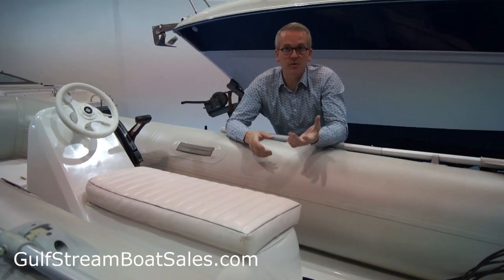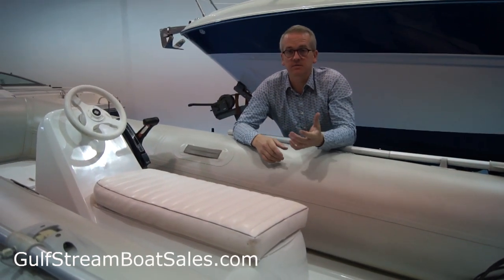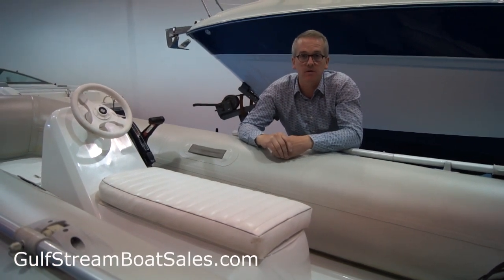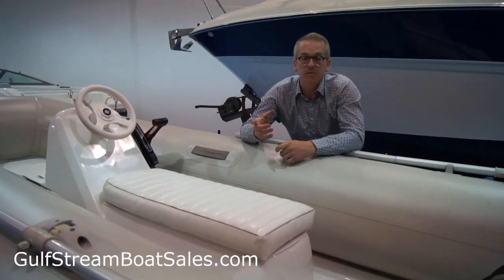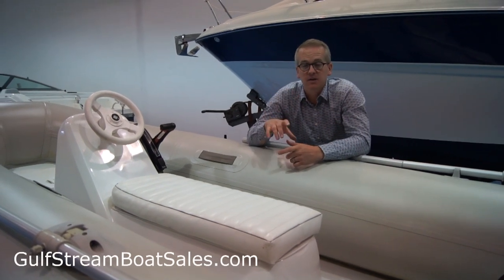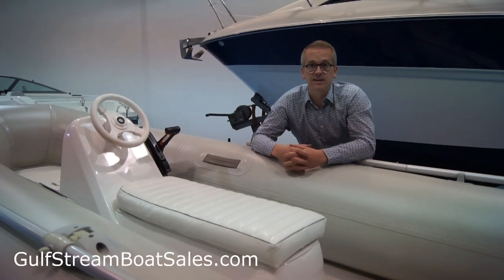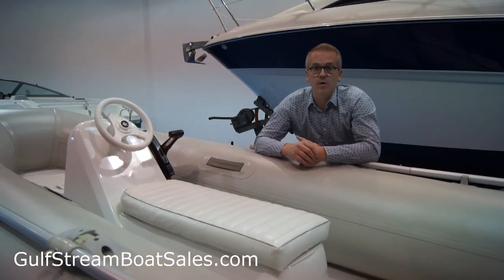That's just a great all-around package. If you're interested in the boat or want to come have a look at it, please don't hesitate to get in touch. You can drop me an email at sales@gulfstreamshop.com, give me a call on the number at the top of the web page, or follow the callback request form on this page of the website and I'll contact you at a time that's convenient. Thanks very much for taking the time to watch the video.